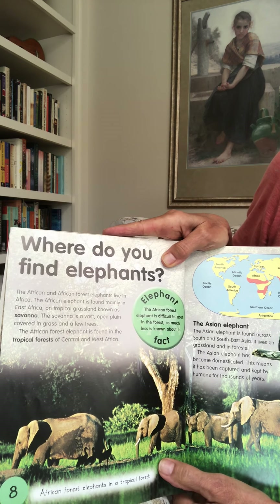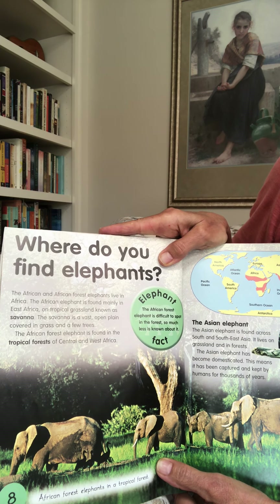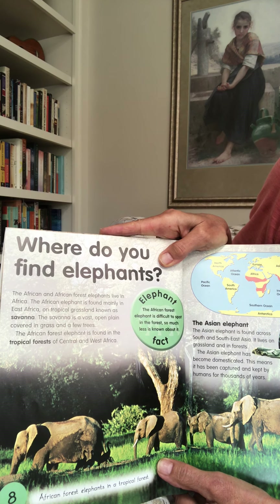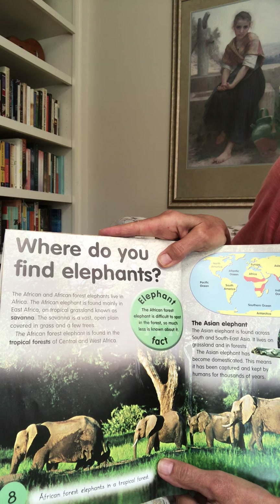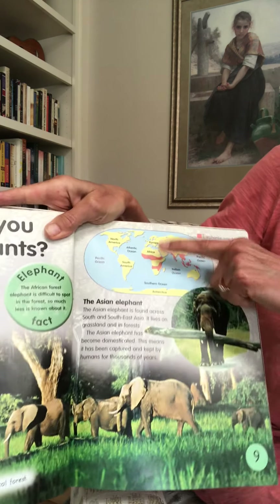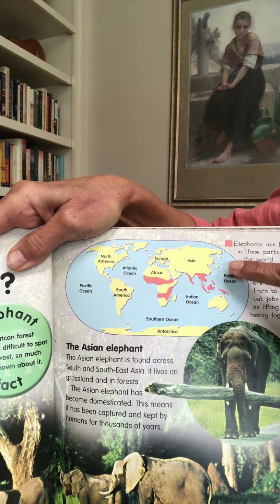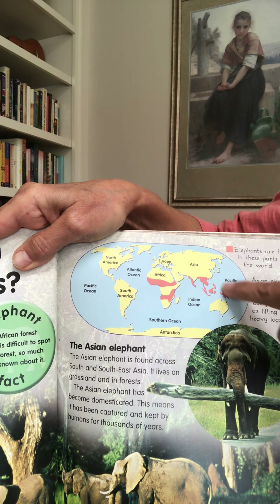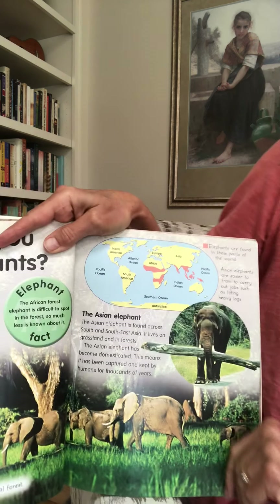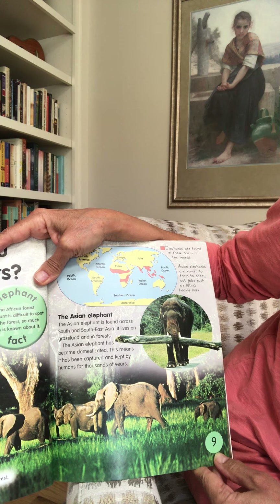Where do you find elephants? The African and African forest elephants live in Africa. The African elephant is found mainly in East Africa on tropical grassland known as savannah — a vast open plain covered in grass and a few trees. The African forest elephant is found in the tropical forests of Central and West Africa. Here is a map showing elephants are found in the lower part of Asia and in two parts of Africa. The Asian elephant is found across South and Southeast Asia, living on grassland and in forests.